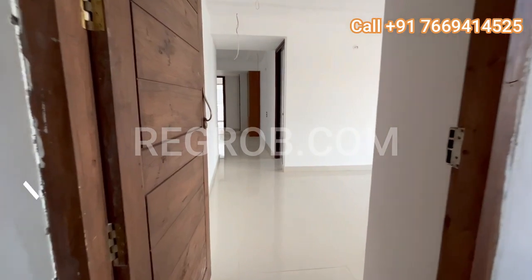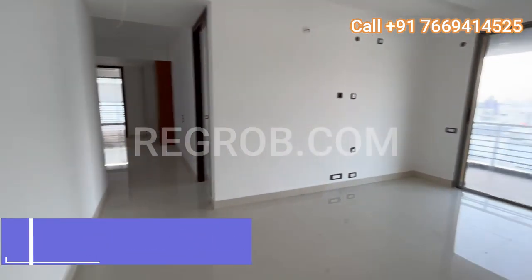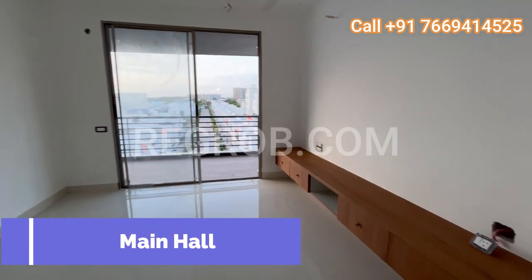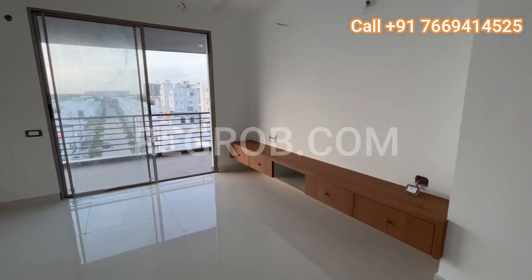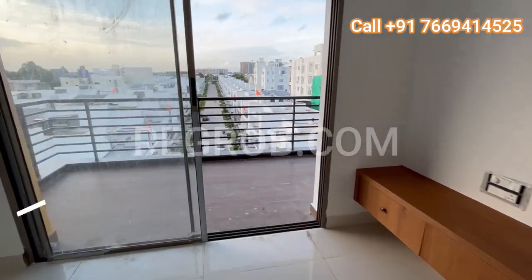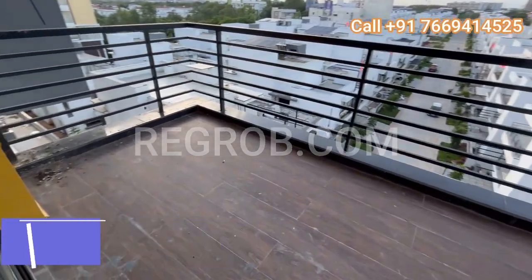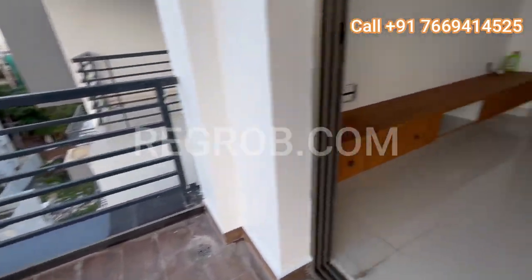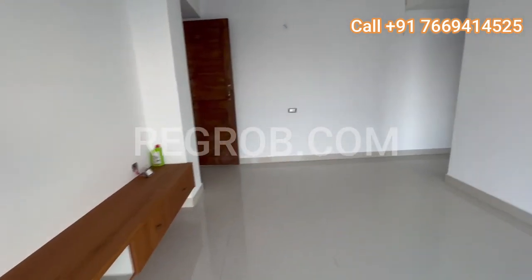Welcome to today's exciting tour of our stunning 3 BHK model flat. Right from the entrance, we are greeted by this expansive living area. And what's more, it comes with its own attached balcony. Let's take a moment to appreciate the sheer size and the beautiful view it offers. Imagine sipping your morning coffee here as you watch the sunrise, or winding down in the evening with a view of the sunset.